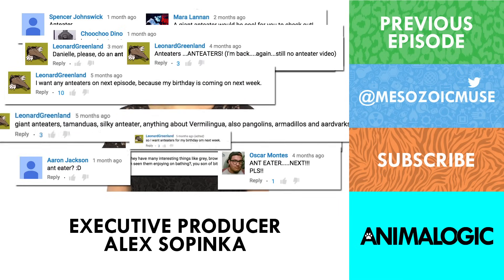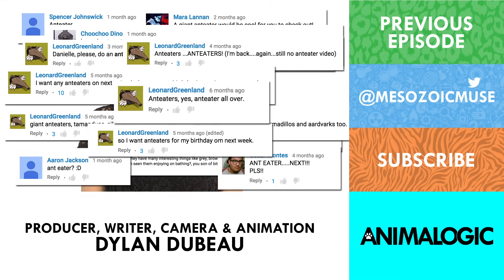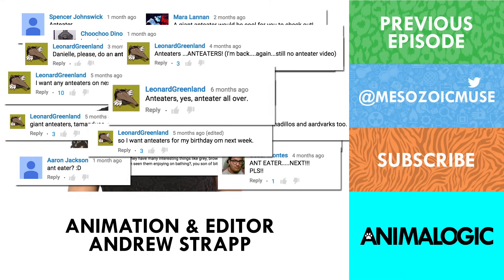So what animal should I check out next? Please let me know in the comments, and be sure to subscribe for new episodes of Animal Logic every week. Thanks for watching!